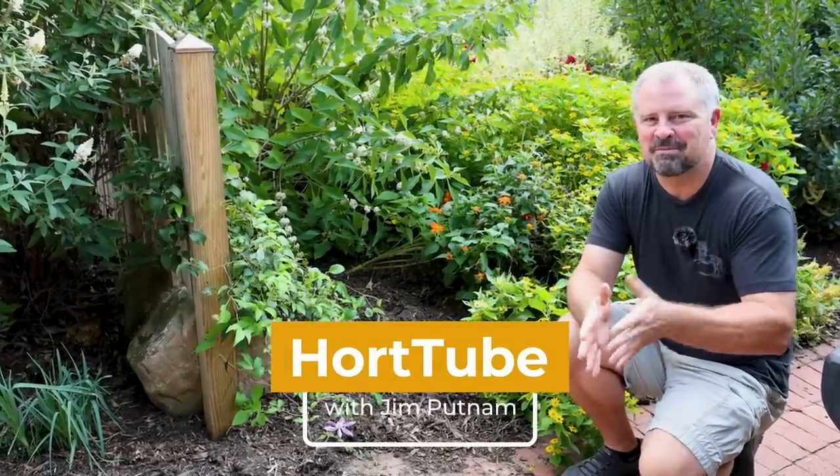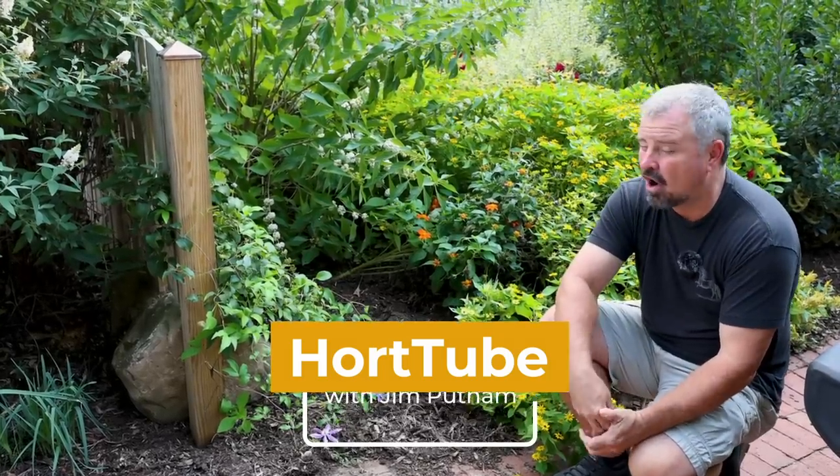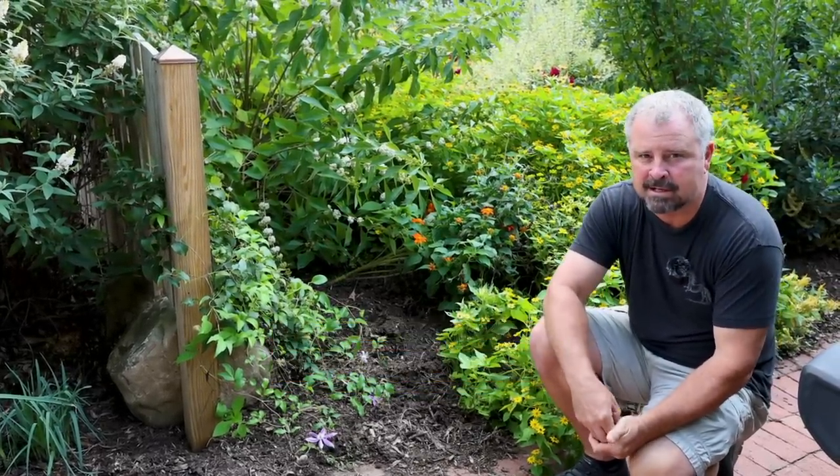Welcome to HortTube. My name is Jim Putnam. This is the weekly landscape update video that Steph and I have been doing here all season long in Raleigh, North Carolina, Zone 7B.